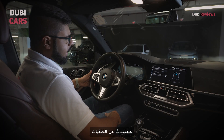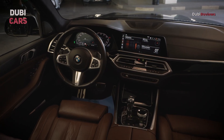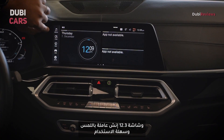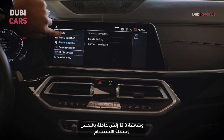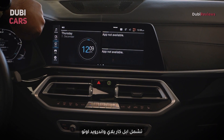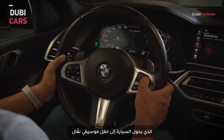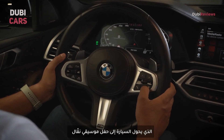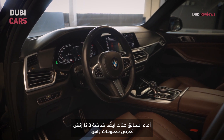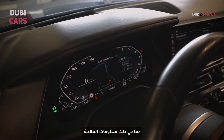Now let's talk tech. The BMW X5 M50i is loaded with the latest infotainment features. You get the iDrive system which is very intuitive, and the 12.3-inch touchscreen is very responsive. It also comes loaded with Apple CarPlay and Android Auto, and is connected to a Harman Kardon high-fidelity audio system, which turns this car into a moving concert hall on wheels. The driver also gets a 12.3-inch display showing a lot of information, including navigation.